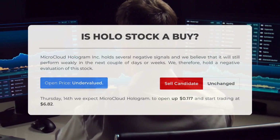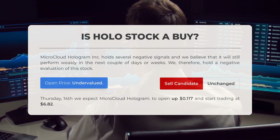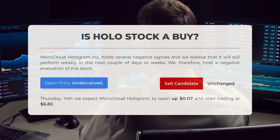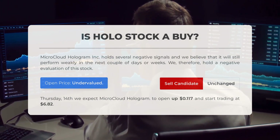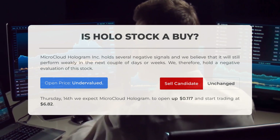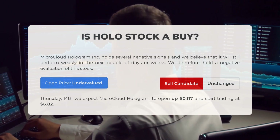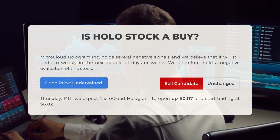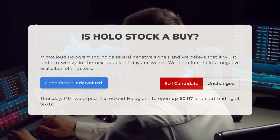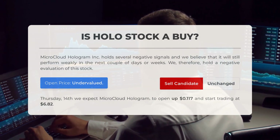Is Microcloud Hologram stock a good buy? Our analysis suggests that Microcloud Hologram currently exhibits negative signals, indicating potential weakness in its performance over the next few days or weeks — resulting in a negative evaluation. Upon examining the volatility and recent movements, our systems indicate that the current price is undervalued. Looking ahead to trading on Thursday, March 14th, we anticipate Microcloud Hologram to open at six dollars and 82 cents, showing an increase of 0.117 dollars from its previous close.